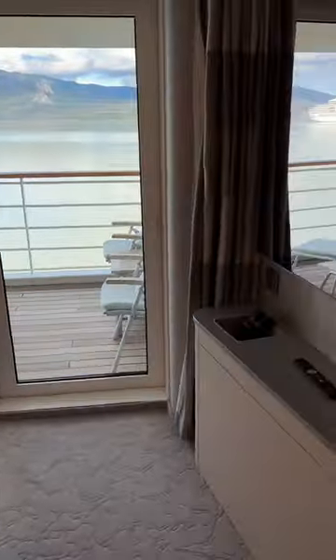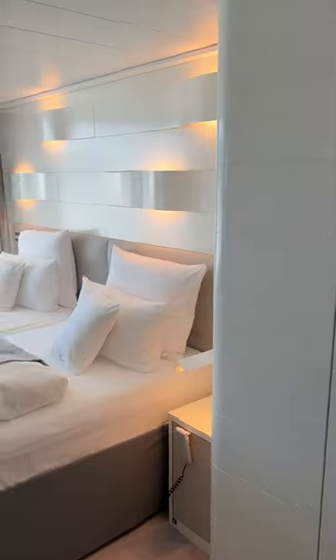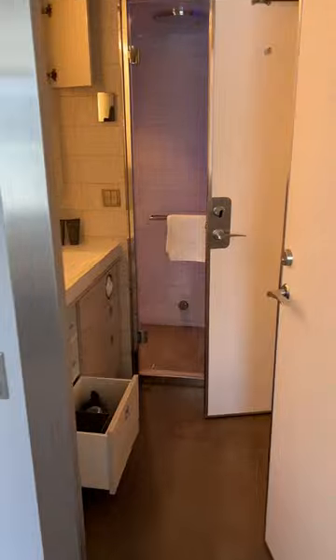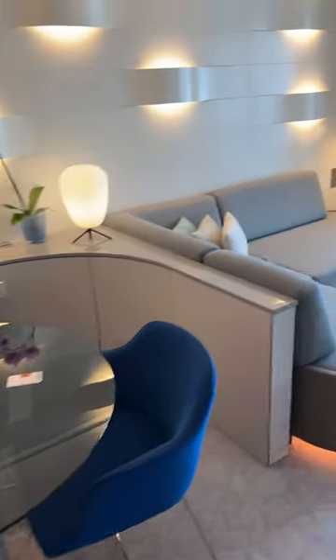I'll talk separately another time about getting on board — it's been a very long day. So then we have a separate bedroom area with a nice big picture window, which is very, very nice, and then the bathroom here, two basins, and you can actually walk all the way around and head back out into this area.